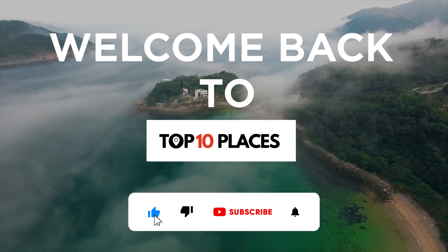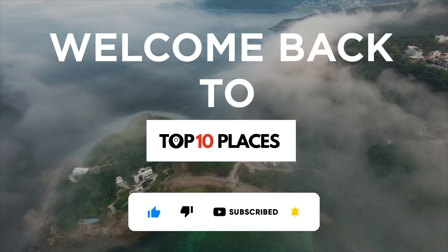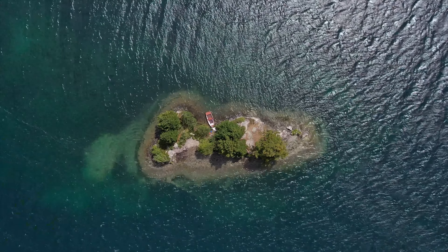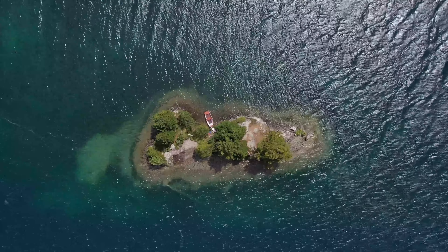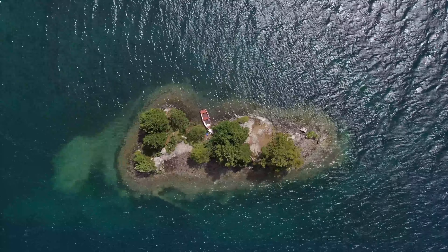Welcome back to the channel, everyone. In today's video, we'll be taking a look at some of the world's most bizarre islands, uncovering the secrets they hold and the history behind their oddity. You wouldn't want to get stranded in some of these places. So without further ado, let's jump right in.